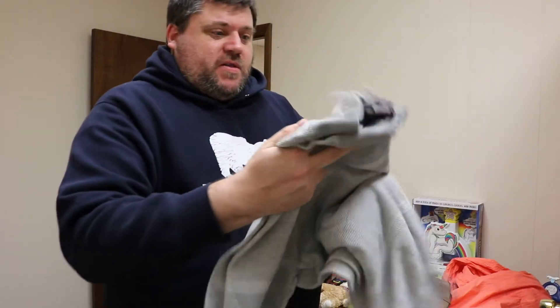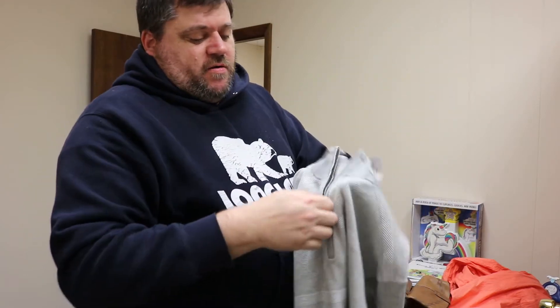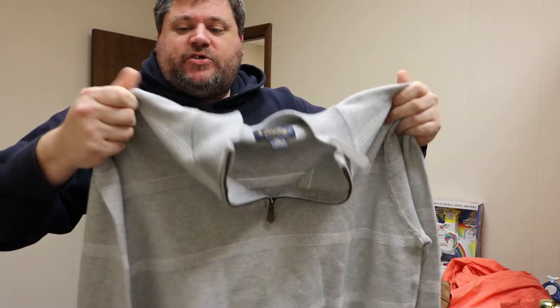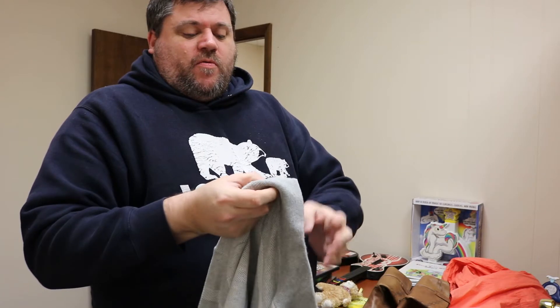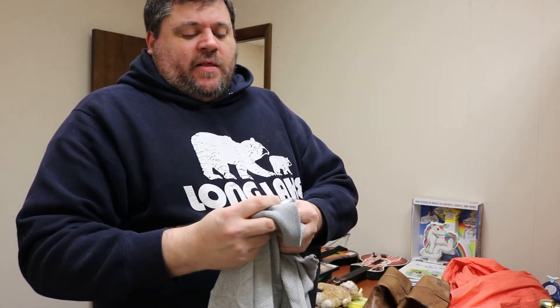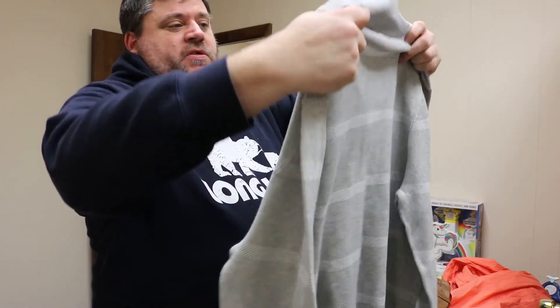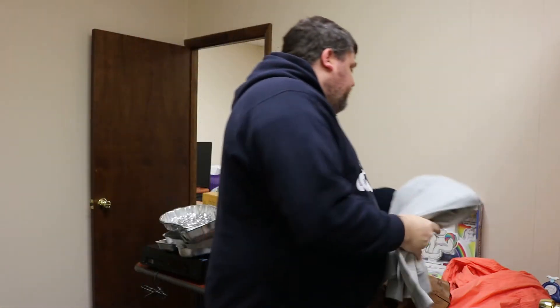Another clothing item we picked up was a Brooks Brothers quarter-zip — a nice little cotton shirt. Picked it up for $3 because it was $5.99 but 50% off that day. I wish it was the next size larger because then it would fit me, but it doesn't.